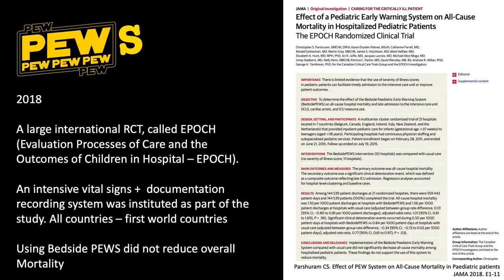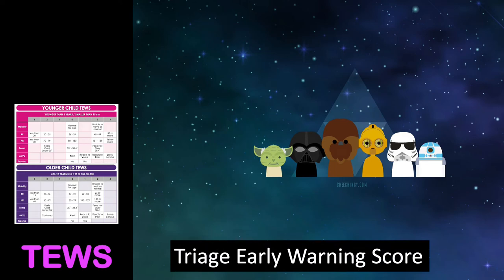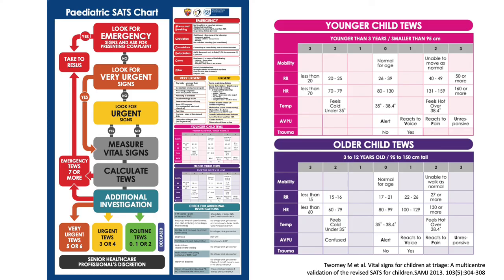So we can ask ourselves: what exactly is the point of using early warning scores? Another kind of early warning score is TUES, which stands for the Triage Early Warning Score. These posters may look very familiar because you'll find them in the triage area of most emergency departments. The South African triage score was designed as a combination of warning or danger signs and vital signs.